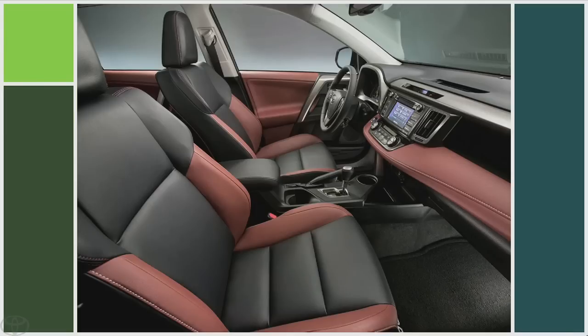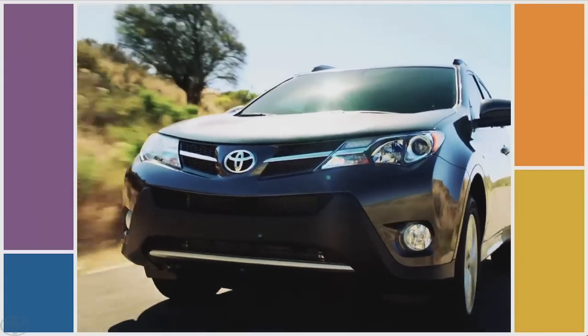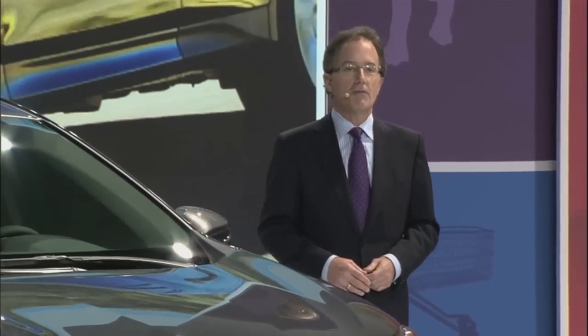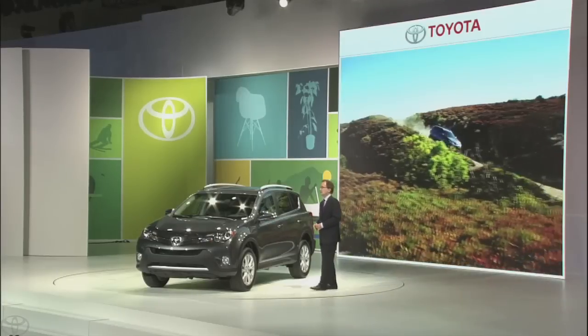For the first time, RAV4 will feature a sport mode and an eco mode. Sport mode sharpens shift timing, throttle response, and steering response to provide a sportier feel. Eco mode helps the driver achieve optimum fuel economy.